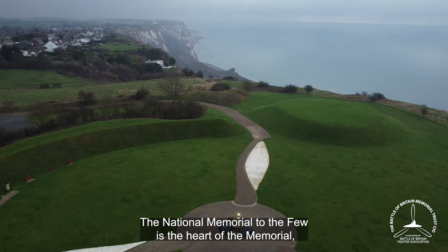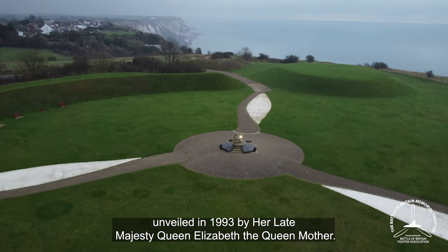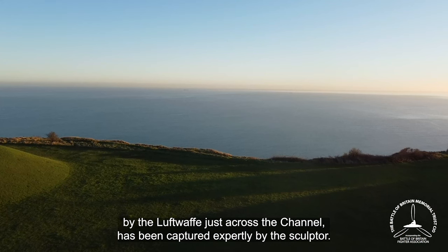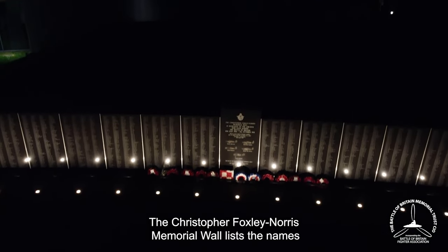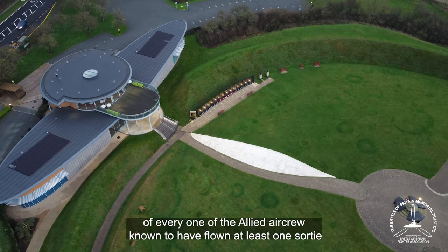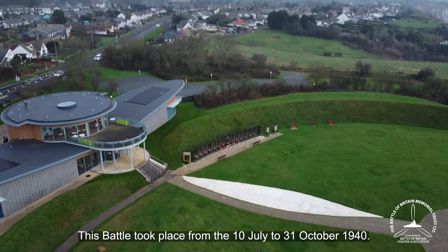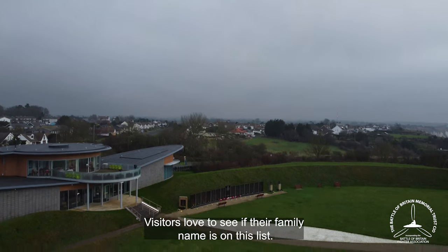The National Memorial to the Few is the heart of the memorial, unveiled in 1993 by Her Late Majesty Queen Elizabeth the Queen Mother. The seated airman's enigmatic expression as he looks towards France and the threat posed by the Luftwaffe just across the Channel is captured expertly by the sculptor. The Christopher 'Foxy' Norris Memorial Wall lists the names of every one of the Allied aircrew known to have flown at least one sortie with a recognised Fighter Command unit during the Battle of Britain, which took place from the 10th of July to the 31st of October 1940. Visitors love to see their family name on this list.